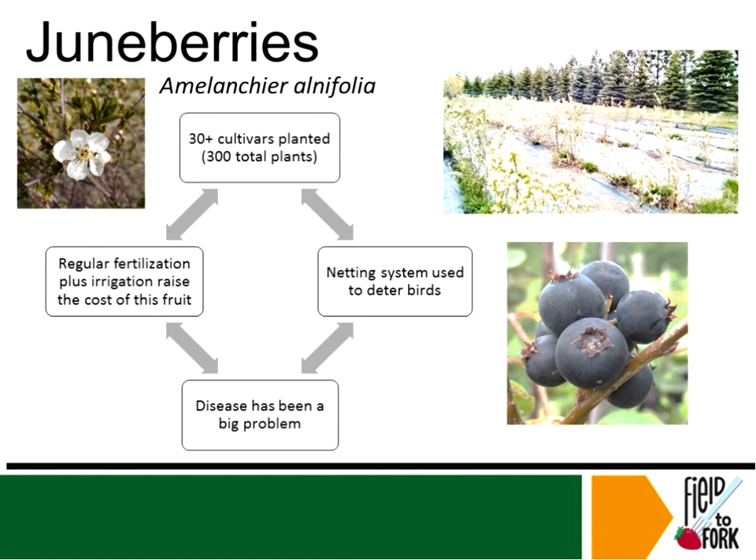The next berry we're going to talk about is Juneberry, Amelanchier alnifolia. Juneberries are native to North America — up in Canada they're referred to as Saskatoon berries. This trial began in 2012 with 30-plus selections in 10 rows, so about 300 plants, 258 of which survive today. This trial was initiated under the direction of Dr. Harleen Hatterman-Valenti and Dr. Jim Walla, a retired plant pathologist, who actually went across the state and selected the germplasm for this trial.